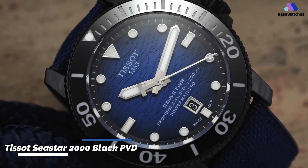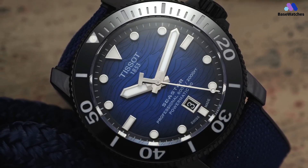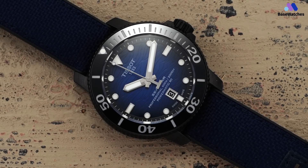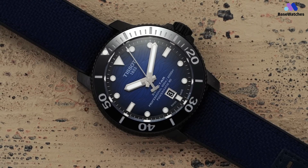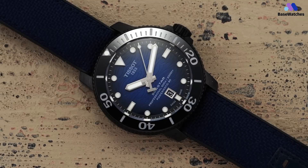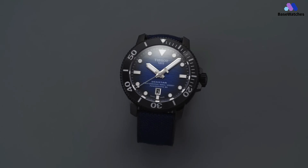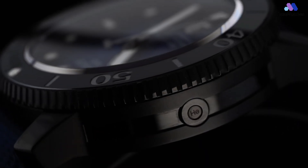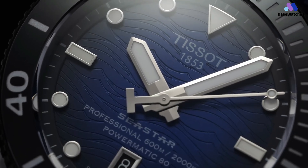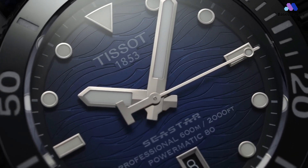The Tissot Seastar 2000 Black PVD reflects the brand's commitment to creating reliable and stylish timepieces. With a rich heritage and a focus on precision, Tissot continues to be a popular choice for watch enthusiasts around the world. The first thing that one notices about the watch is its massive presence — the Seastar 2000 Professional means business, and it does not shy away from that with its gigantic 46mm case. On the wrist, it is rather pleasant despite the author's relatively smaller wrist circumference, attributed to the short lugs, which translate to less overhang on the wrist.